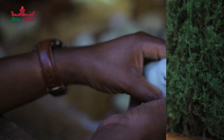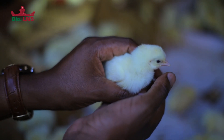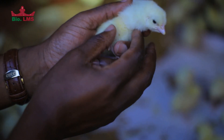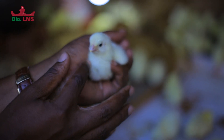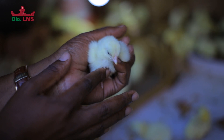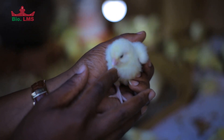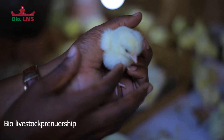On arrival, ensure that birds are provided with feed and water, and the placement of drinkers and feeders should be in such a way that birds can access them with ease. In the first hours, look at how the birds are feeding — feeding is evaluated by checking the crop fill. By gently pressing on the crop, you expect a mixture of feed and water, which confirms the bird has started eating.